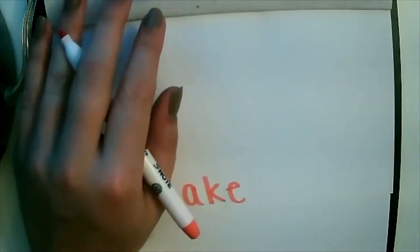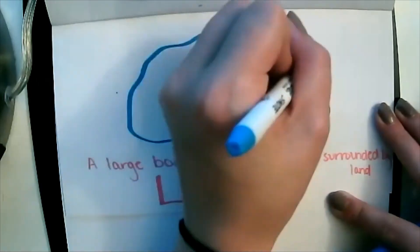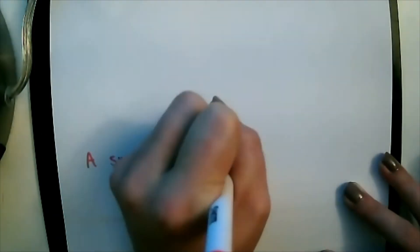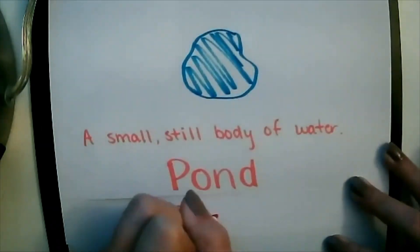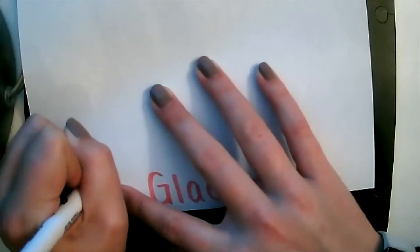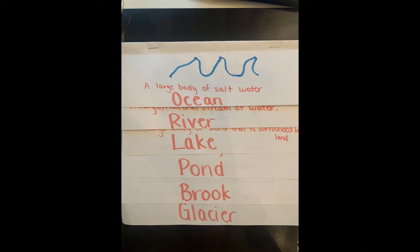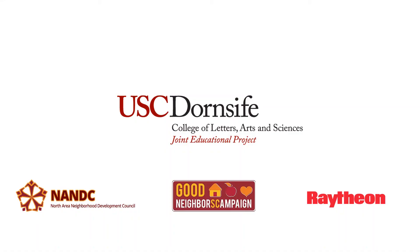You'll repeat this for all of the different types of bodies of water. You can go back in the video and pause at the different points to find the different definitions for the bodies of water. The finished product should look something like this. Thank you so much for watching and I hope you learned a little bit about the different bodies of water on Earth today.